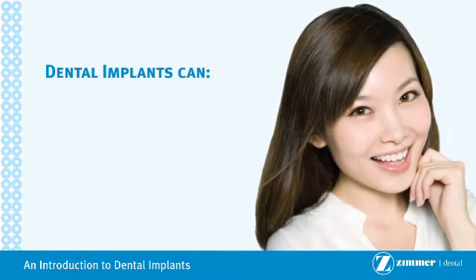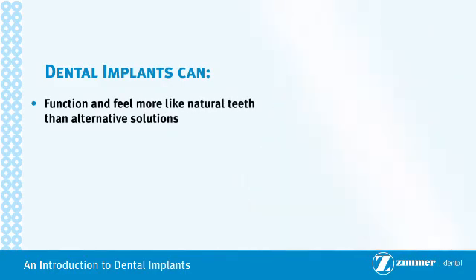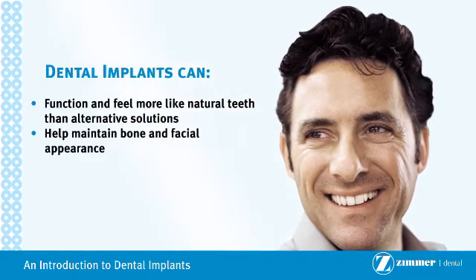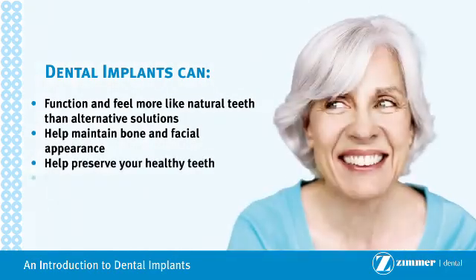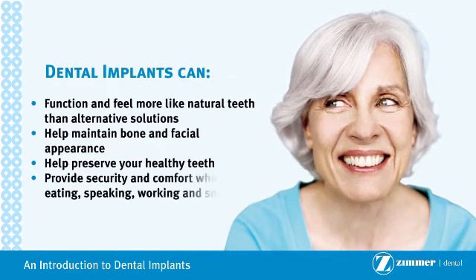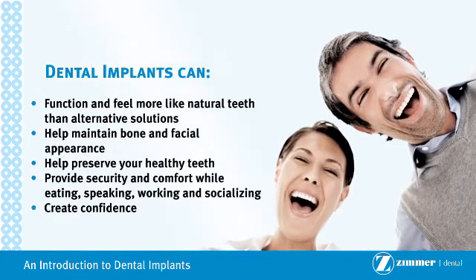Dental implants can function and feel more like natural teeth than alternative solutions. Help maintain bone and facial appearance. Help preserve your healthy teeth. Provide security and comfort while eating, speaking, working, and socializing. Create confidence.